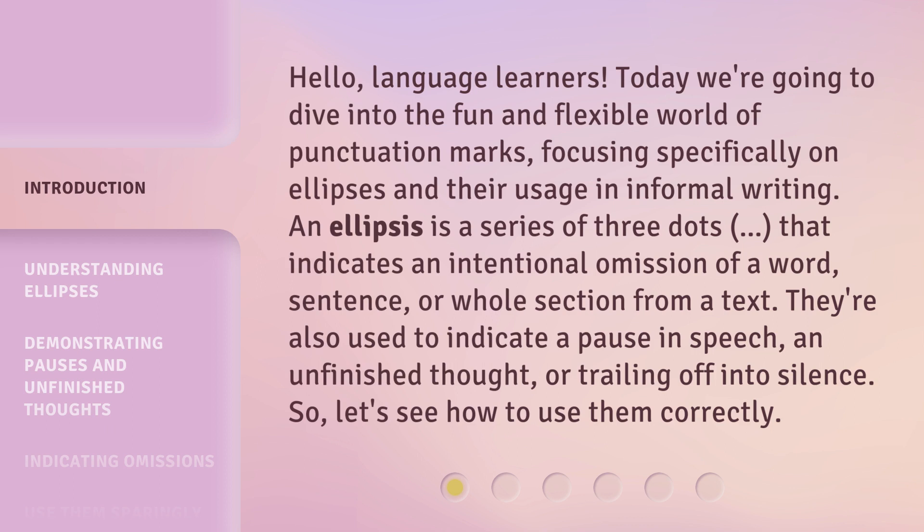An ellipsis is a series of three dots that indicates an intentional omission of a word, sentence, or whole section from a text. They're also used to indicate a pause in speech, an unfinished thought, or trailing off into silence. So, let's see how to use them correctly.